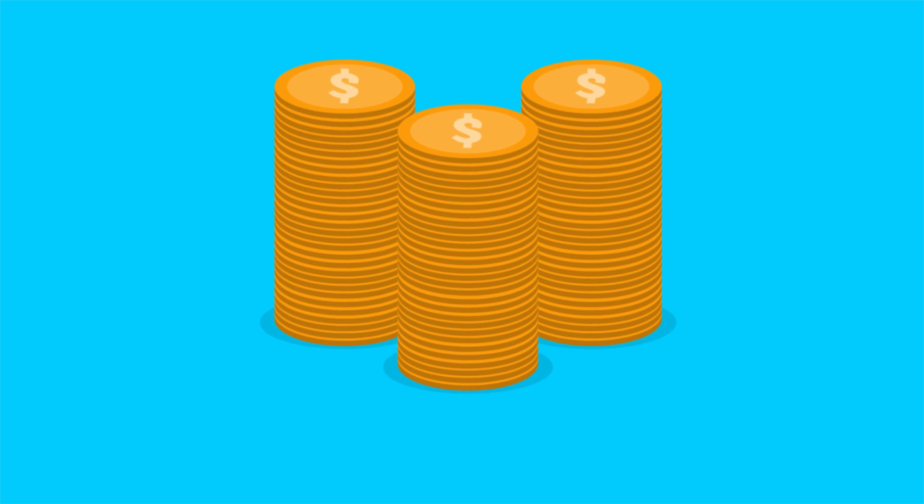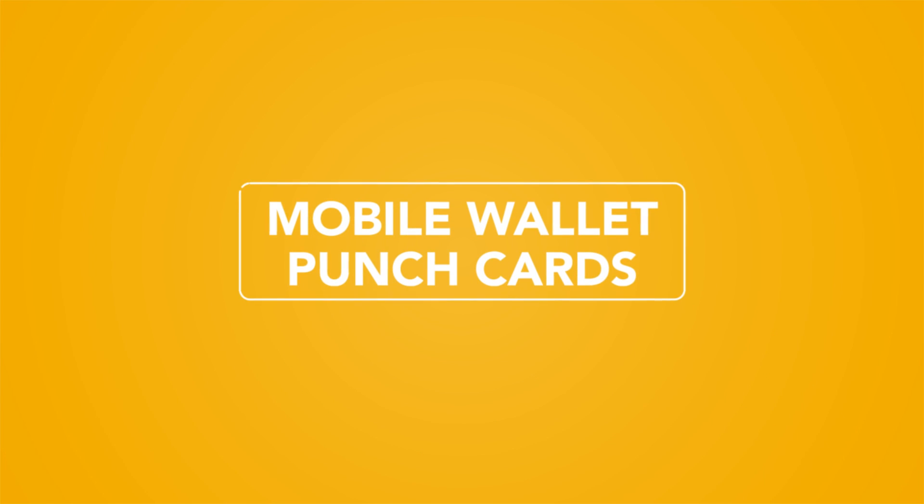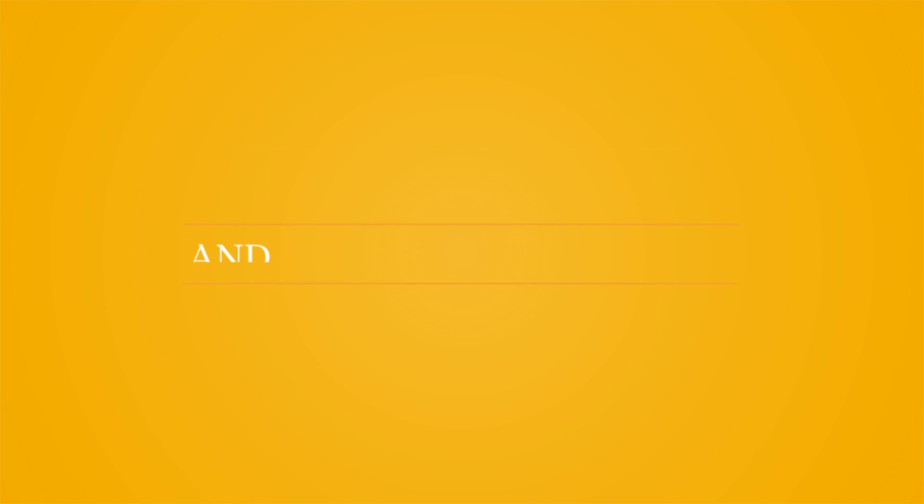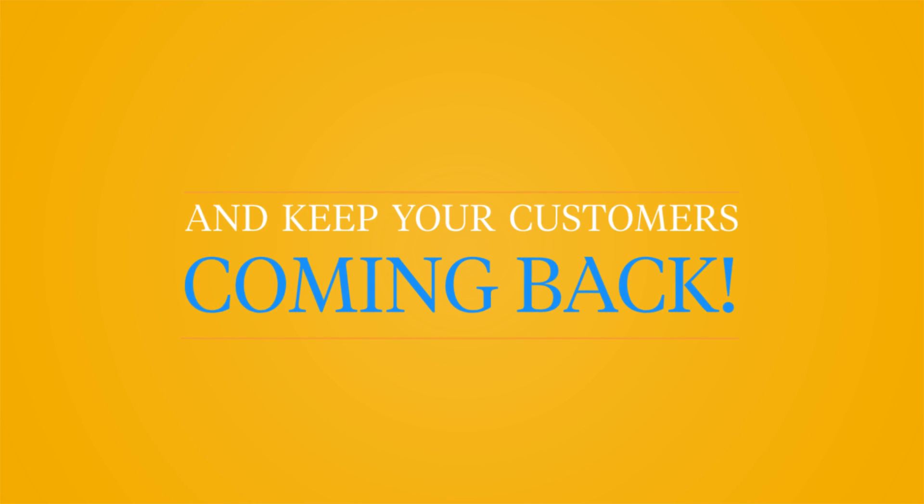But now there's a better way. Introducing Mobile Wallet Punch Cards — the easiest way to run a loyalty program and keep your customers coming back for more.